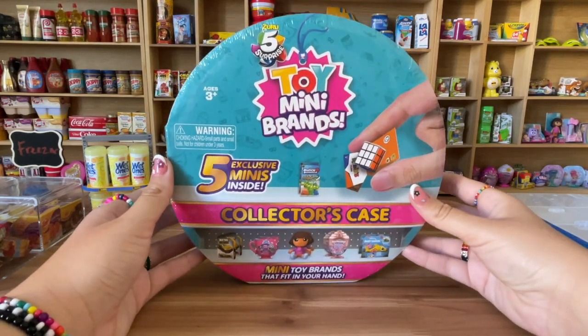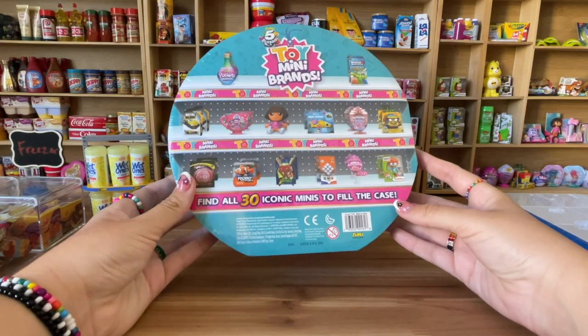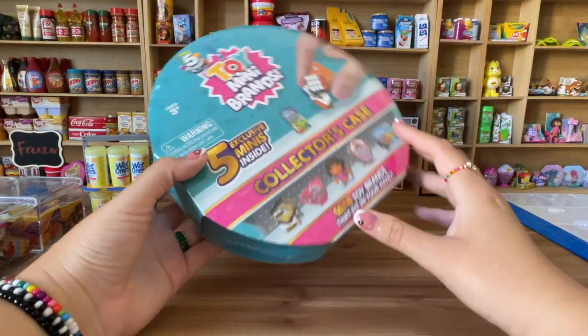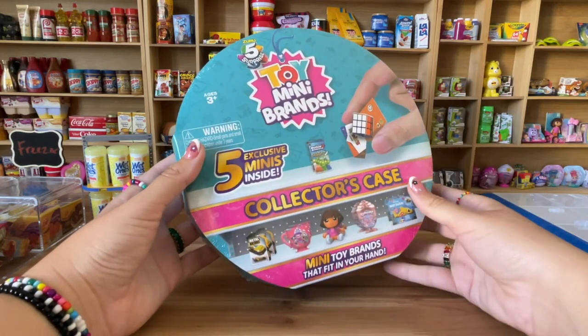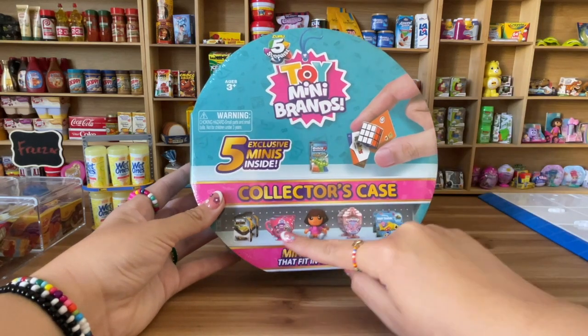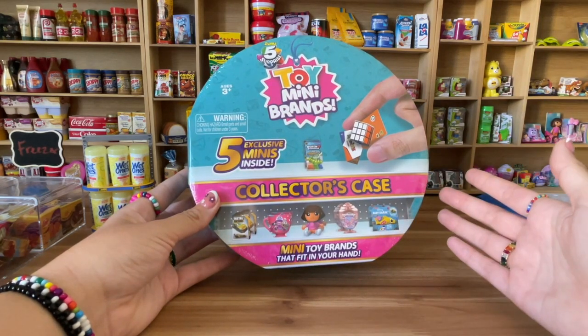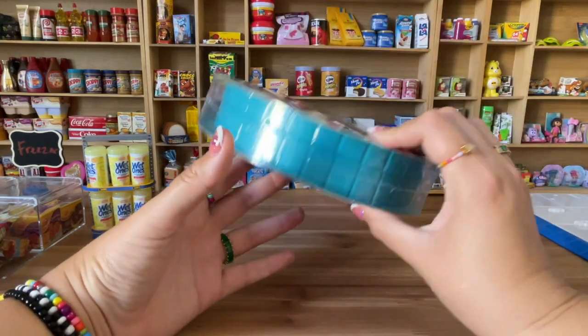Hi you guys, welcome to this new YouTube video! I'm going to be opening this case from Toy Mini Brands — it's supposed to have five exclusive minis inside. I was so excited when I saw this. These are the new toys, part of the Toy Mini Brands line.